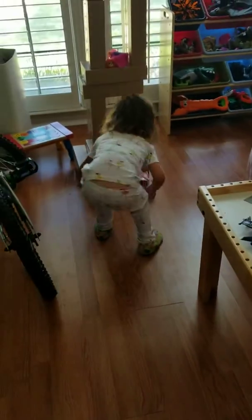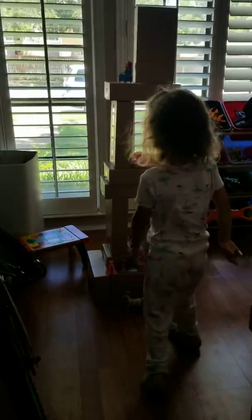Kendall made a castle, and she's going to take us on a tour of the castle that she made. Let me see this castle. Step aside so we can look at it. Whoa!